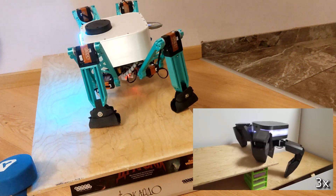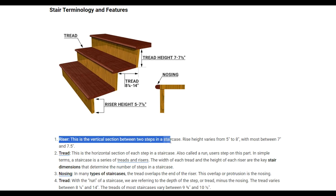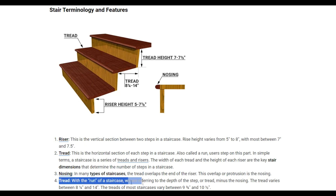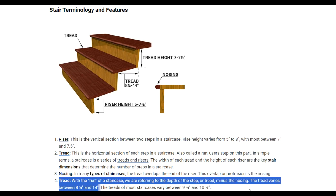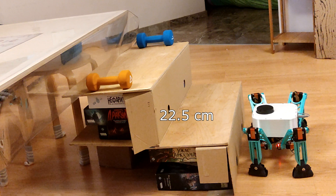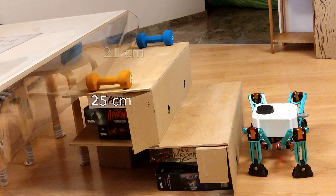But what about a real challenge? Standard stairs specifications dictate that the height should range from 13 to 20 centimeters, with an average of 18 to 19, and the depth should be between 21 and 35 centimeters, with an average of 25. It's obvious that the greater the height and the smaller the depth, the more difficult the climb. Let's try this nearly impossible challenge: 20 to 23 centimeters in height, 25 centimeters in depth, and three steps.